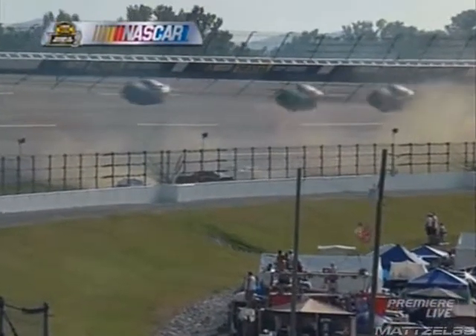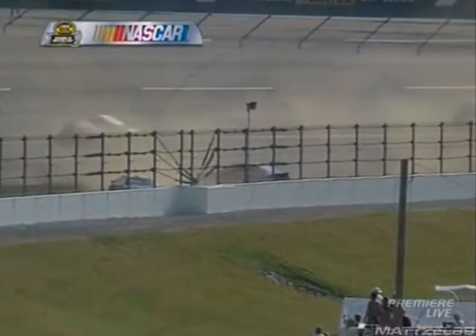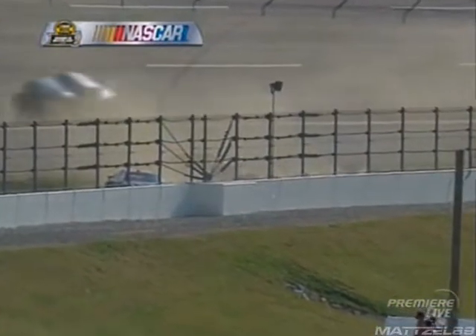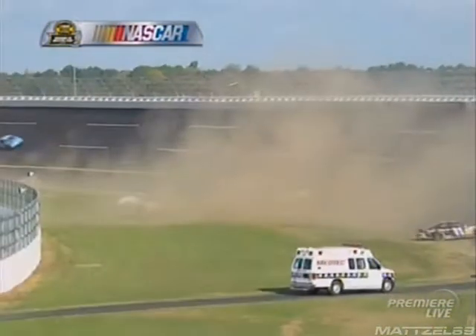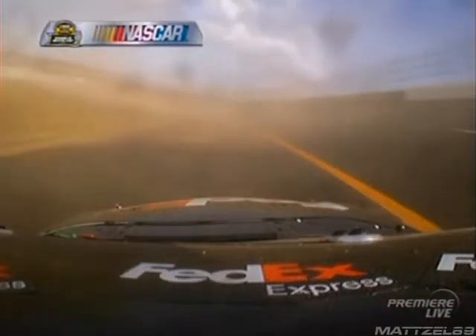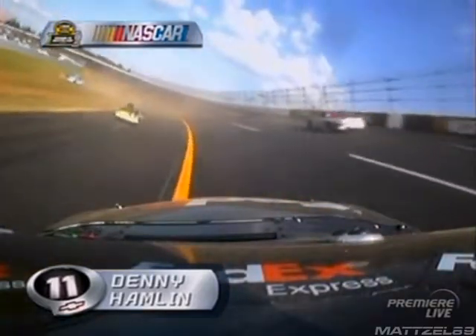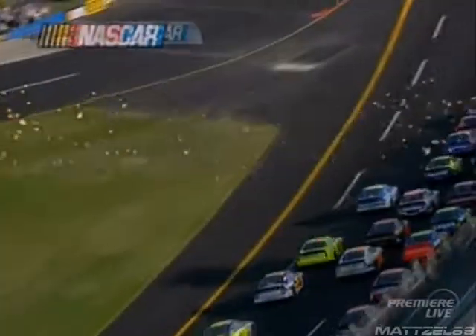I didn't see it at all. I guess Jr. is back there in the middle of that too, wasn't he? Denny Hamlin, 11 car. And Clint Bowyer, 07, trying to drive away. Well, we keep talking about the big one — this was it.